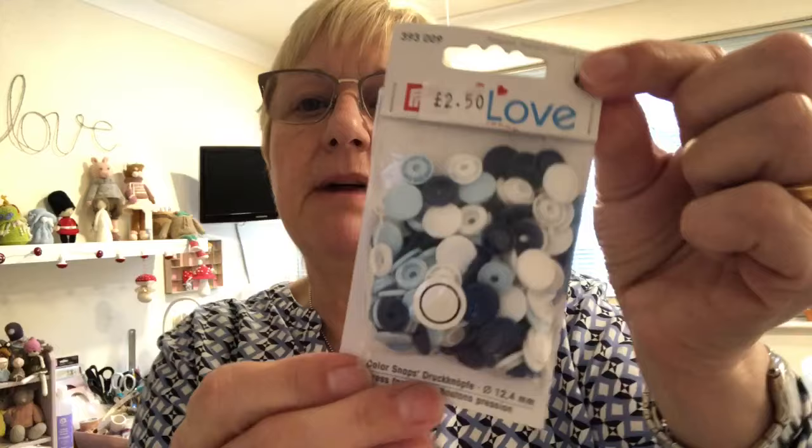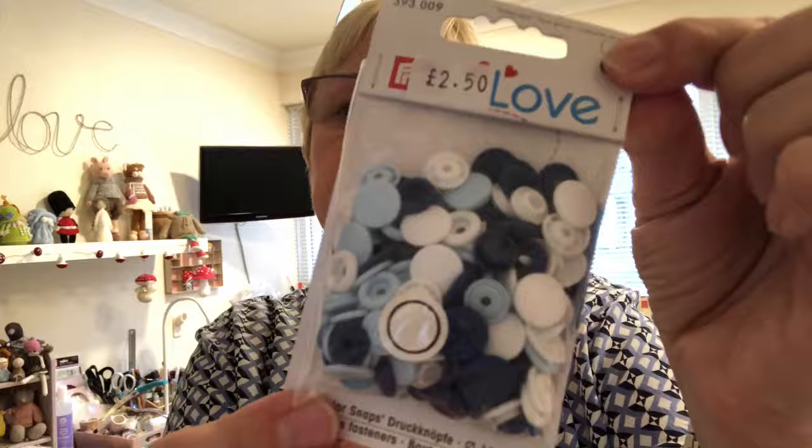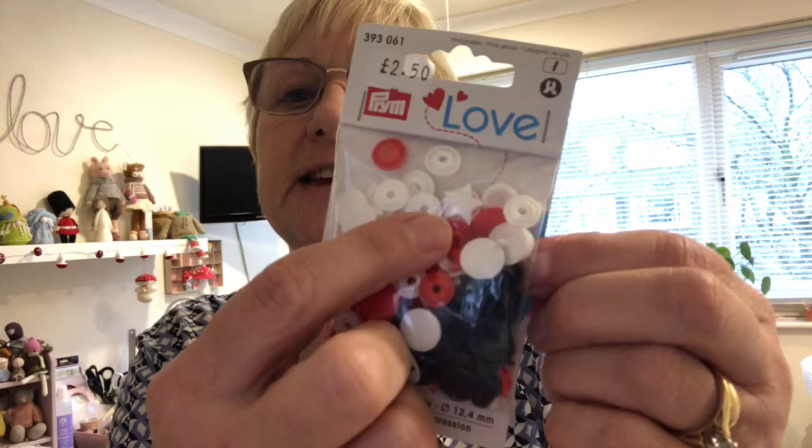So I got some plastic snaps. I like these ones — I think they are Prym. These are blue, navy blue and white. And then I got these ones which have got some stars on. Can you see the stars here? They are blue, white and red. So I got those.